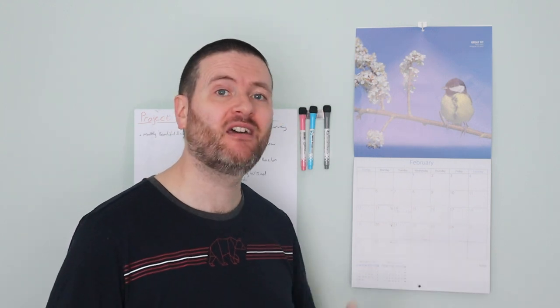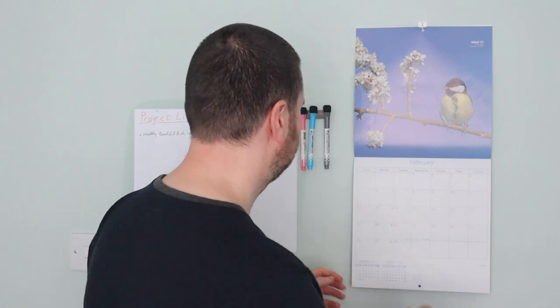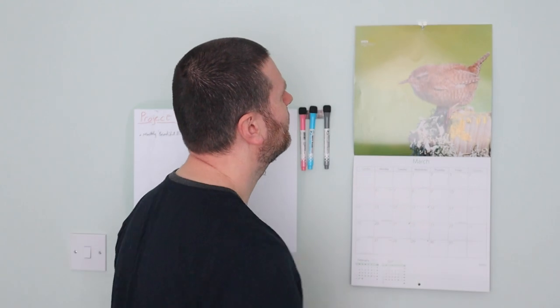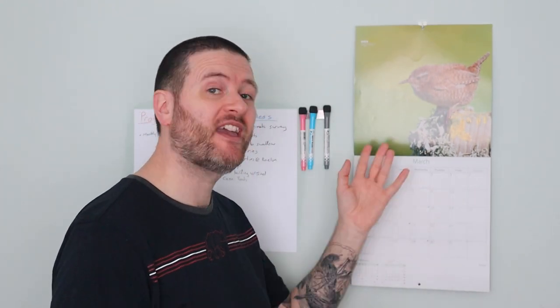Well, 2023 is speeding along and we've reached March already, so it's time to flip the page of the calendar to see what this month's beautiful bird is. Let's have a look. It's the Wren — specifically the Eurasian Wren.